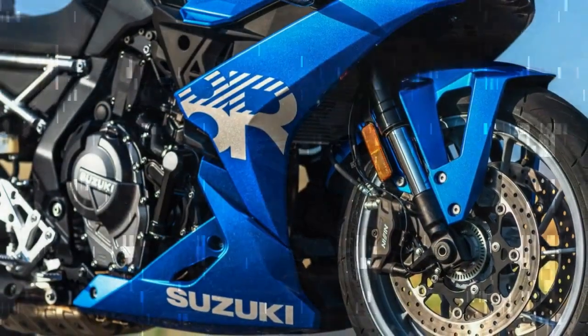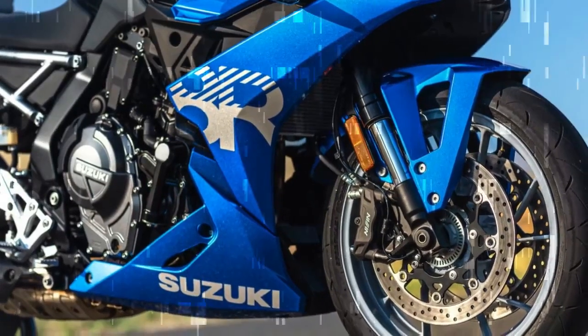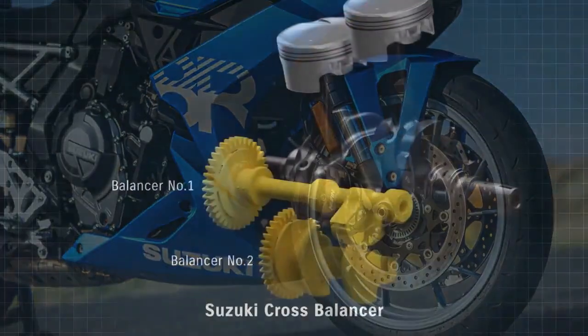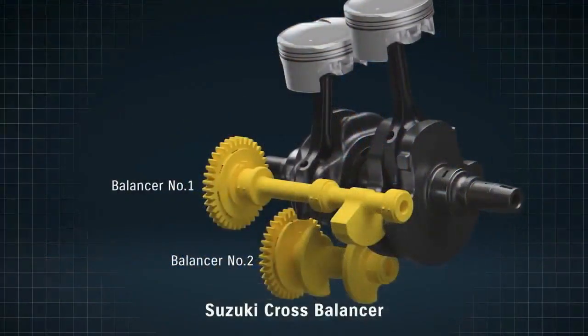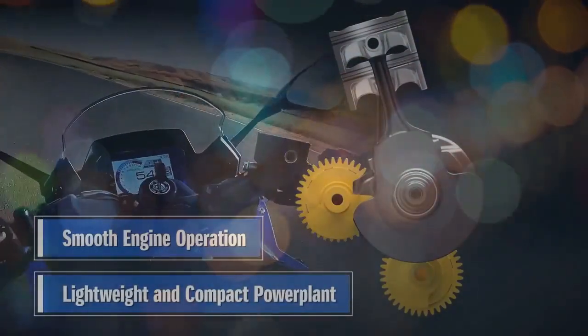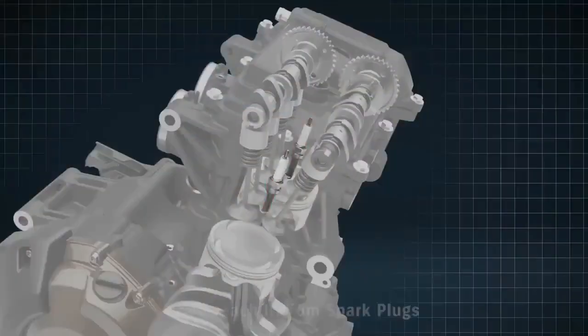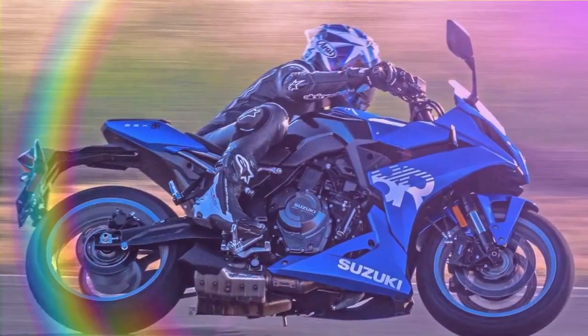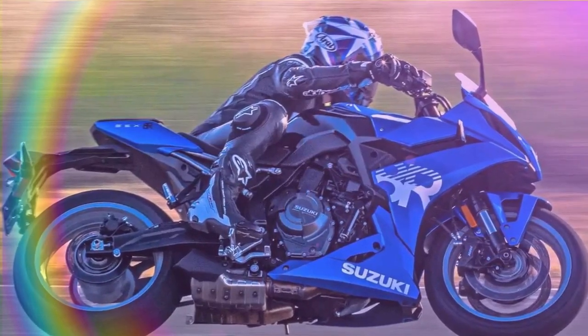Translating this flexibility into a fully-faired sport bike seems like a natural progression, providing accessible performance without the need to constantly push the bike to its limits. Our experience over two days with the GSX-8R surpassed expectations, both on the streets and the track. The claimed output stands at 81.8 horsepower at 8,500 rpm and 57.5 lb-ft of peak torque at 6,800 rpm.